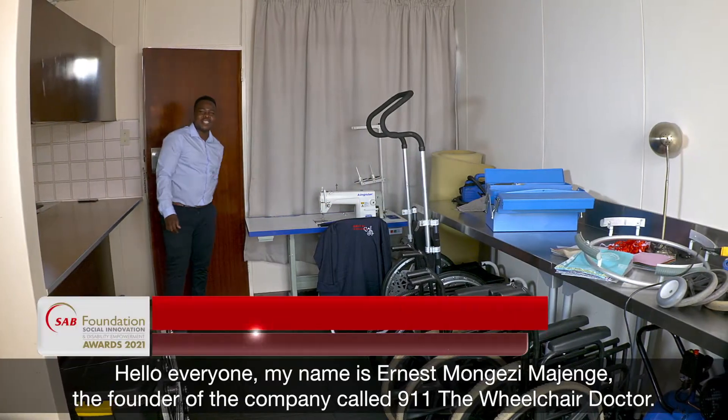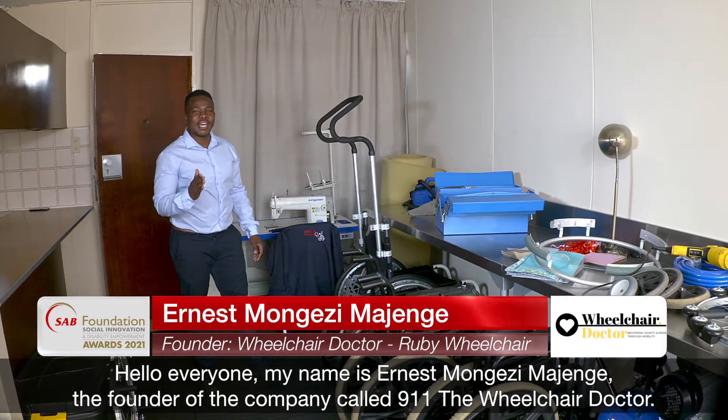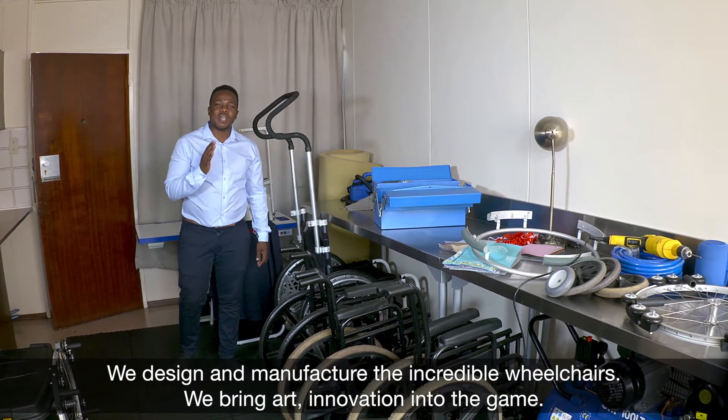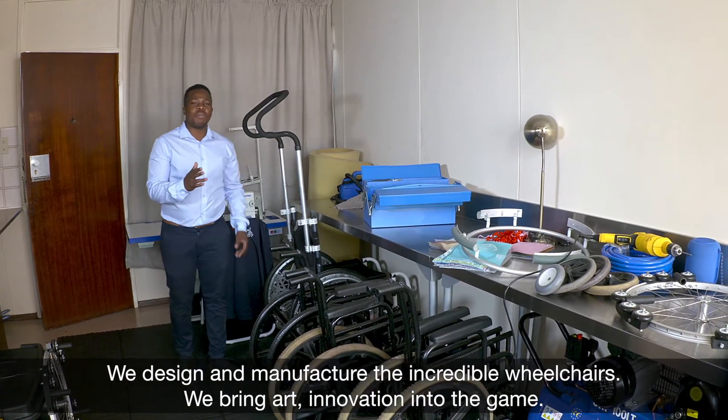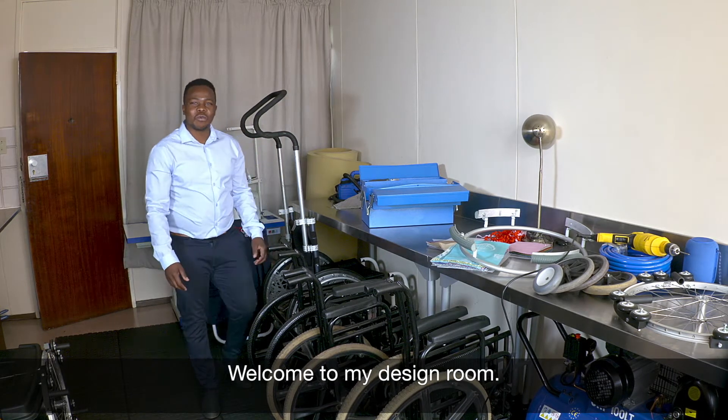Hello everyone, my name is Ernest Mungesima-Jenge, the founder of the company called 9-1-1 The Wheelchair Doctor. We design and manufacture incredible wheelchairs. We bring art innovation into the game. Welcome to my design room.